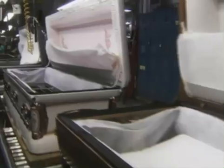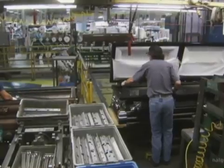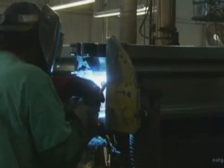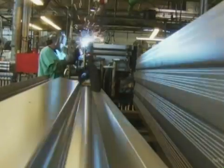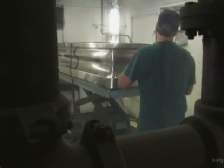Once the parts are manufactured, they're moved to the assembly line. Here, the sides and bottom are welded together to form the basic box of the casket. The casket is then sanded in preparation for metal finishing or painting.